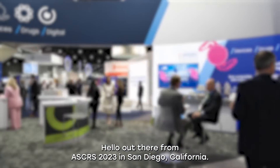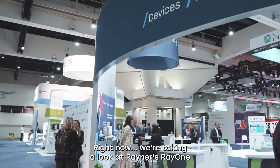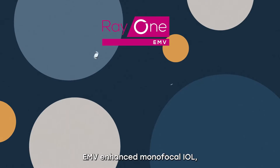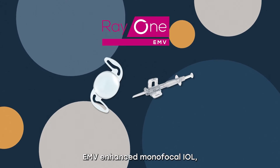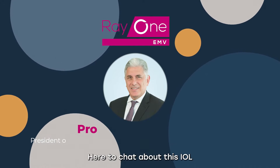Hello from ASCRS 2023 in San Diego, California. We're taking a look at Rayner's Ray-1 EMV Enhanced Monofocal IOL, designed alongside the legendary Dr. Graham Barrett. Here to chat about this IOL and their research with the lens are Drs. Karolini Rocha and Michael Alterman.